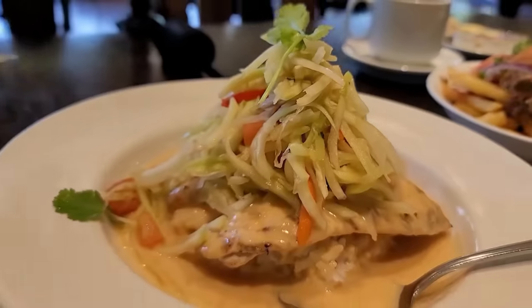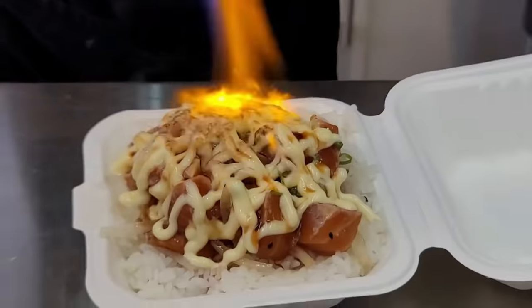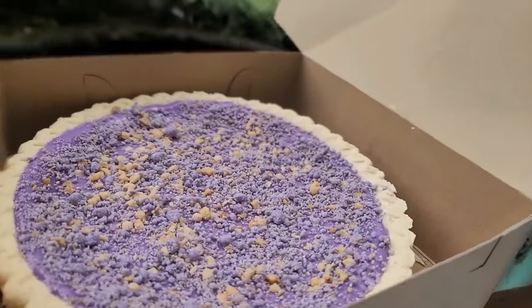We have kalua pork fries, red curry fish, pure Hawaiian chocolate cake, macadamia poke, and all kinds of ube from the original factory. Basically in ube heaven, and this is the grand finale.